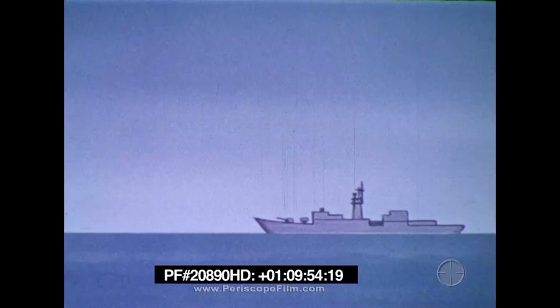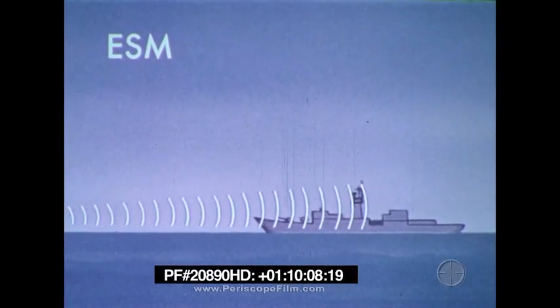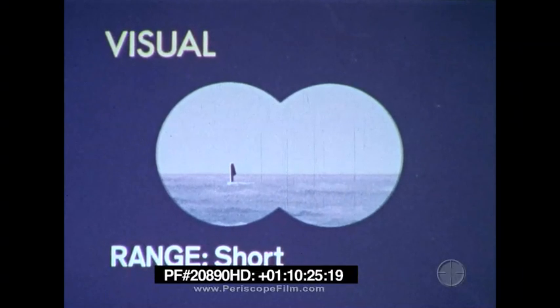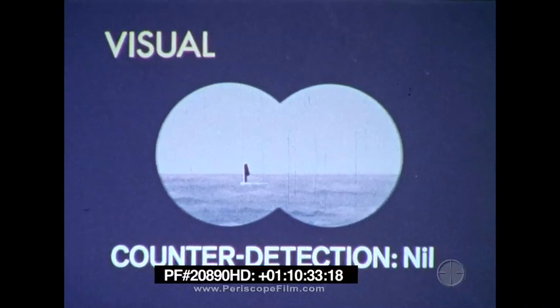Almost every ASW unit — air, surface, and submarine — has some sort of ESM equipment. This equipment can detect the bearing to submarines which radiate on radar, even if the submarine is at long range. Submarines normally limit radiations that can be detected by ESM. Visual observation is an excellent short-range sensor that can be used by both surface ships and aircraft to detect submarines that expose a periscope. Visual search is covert and can be enhanced by techniques, training, and equipment.